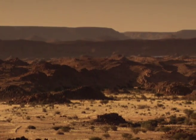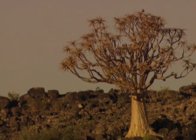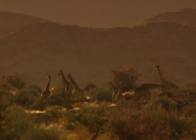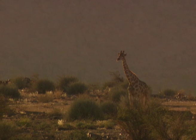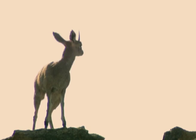Deserts are places of extremes. Besides being dry, they experience intense sunshine and a greater daily temperature range than any other habitat. For ungulates to survive, they must be able to adapt from below freezing temperatures at night to intense heat in the day.